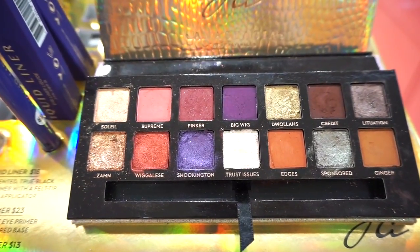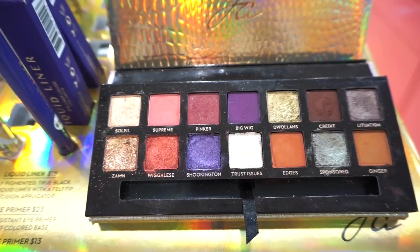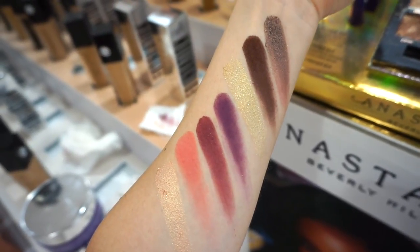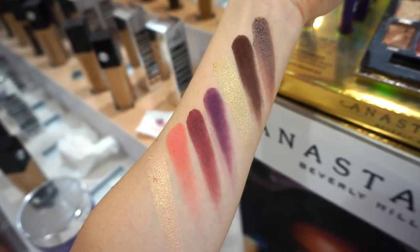And then here are the shades that are included: Sponsored, Edges, Trust Issues, Ginger — very pretty. Here's the first row swatched. These are beyond deliciously soft, with one swipe swatches each.